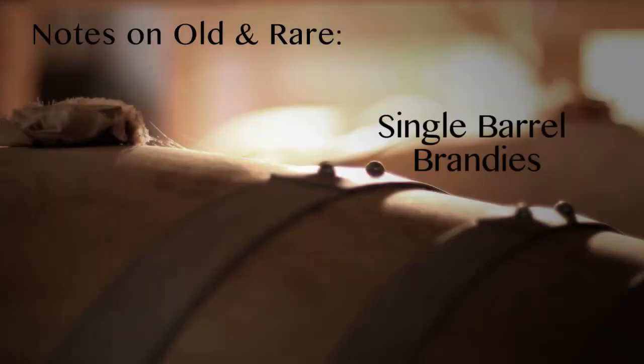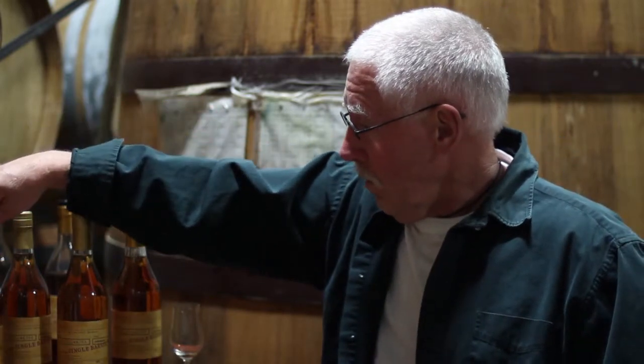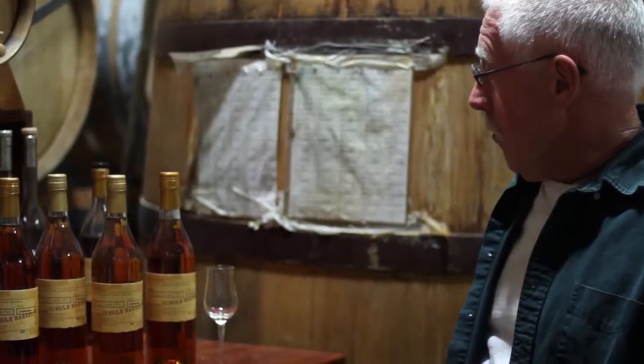This is another one of our segments in which I'm talking about individual blends and bottlings of Germain Robin brandy, and this is sort of like an overview of what we do with what we call our single barrel program.